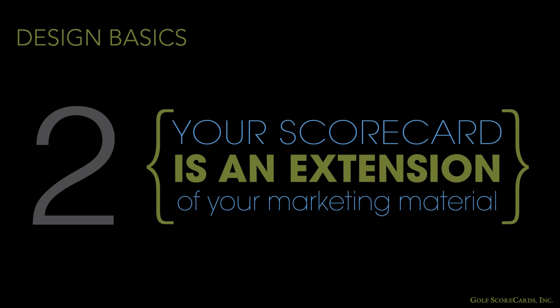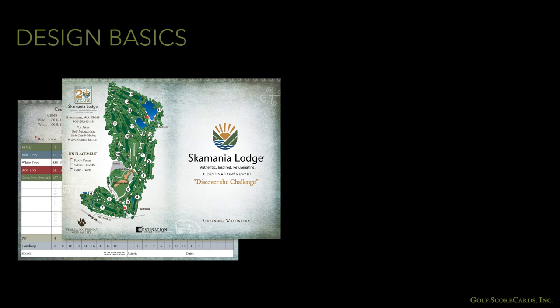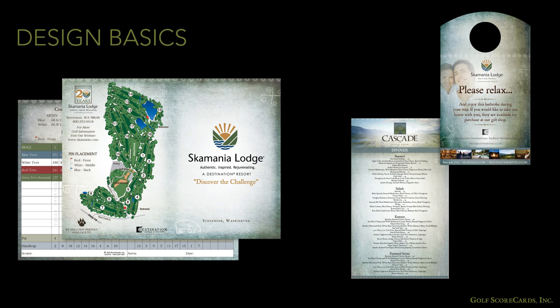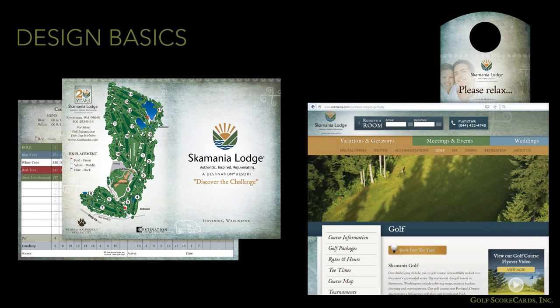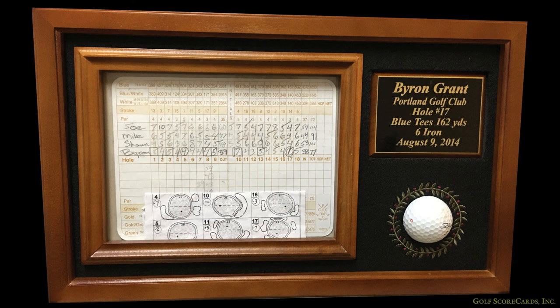Rule number two — think of your scorecard as an extension of your marketing material. Coordinate your design with other marketing materials, including both your printed materials and your website. Consider also that many golfers will take their scorecard home with them. The image they have of your course will be around as long as that scorecard remains in their possession.